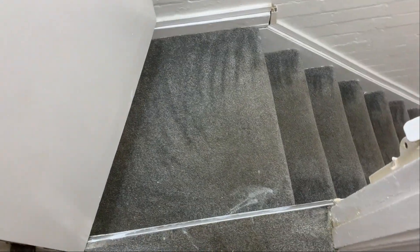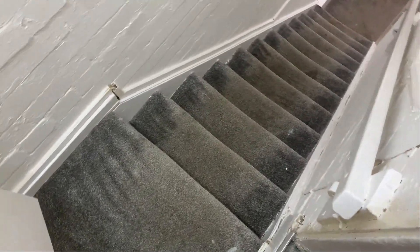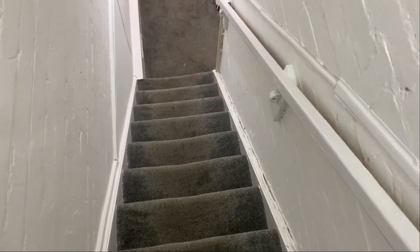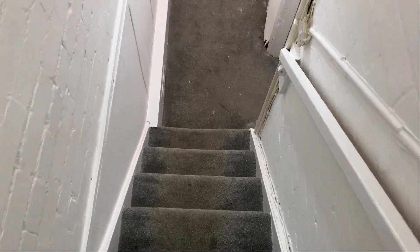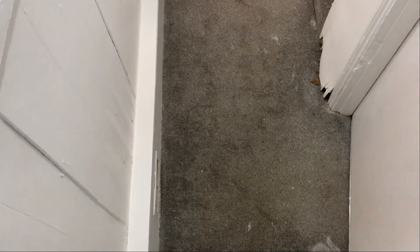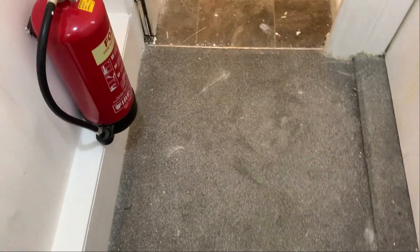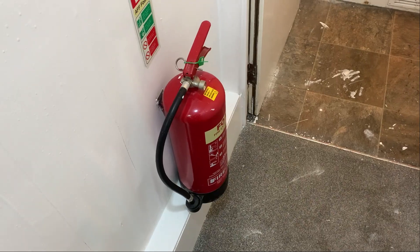Moving on through to the downstairs section through this door — focusing on the carpet, you can see there are some paint marks as we go down. Looking at the walls, there is some staining near the bottom. We'll start off in the shower room just across — quick note, there's a foam extinguisher again on the left here.